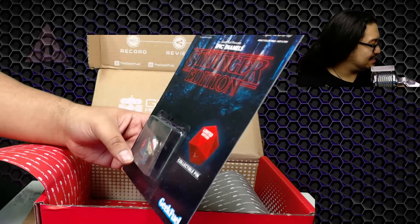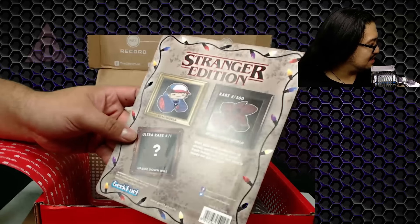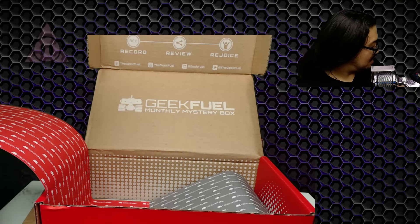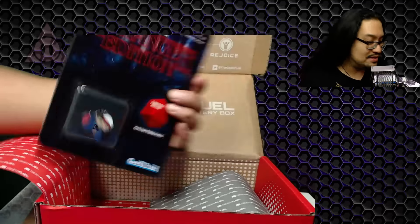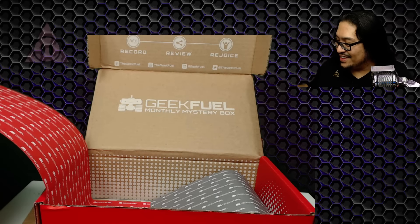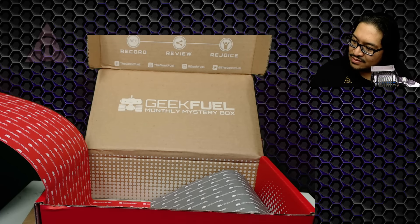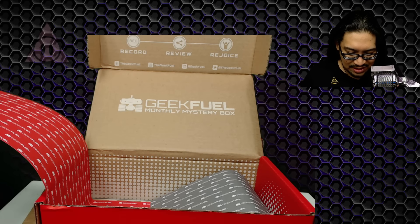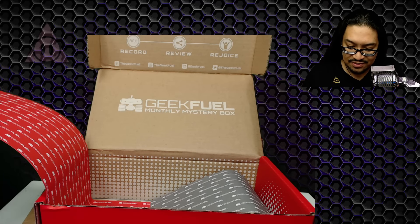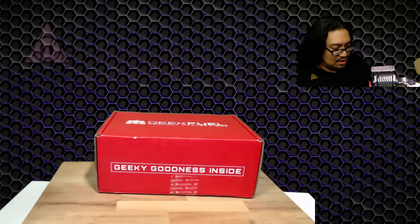It's a Stranger Things limited edition collectible pin! I got the real world one. There's also a rare upside-down world variant and an ultra rare upside-down Will. I of course didn't get any of the rare ones, but I like these — they're really cool. If you haven't watched Stranger Things, highly recommended. Season two is coming out — that's exciting!